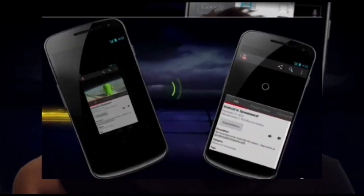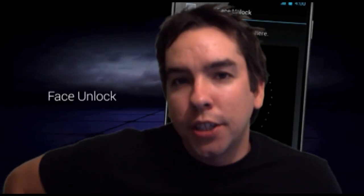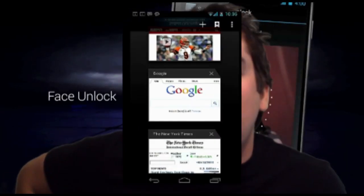Android Beam. Basically, it just utilizes your NFC capabilities to transfer data between device and device. It's kind of weird that you have to put both the backs of the phones together in a weird way, but it's a pretty cool feature. Hey, man, you want to rub some phones together?